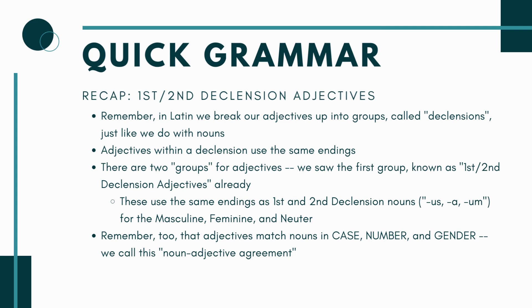This chapter covers third declension adjectives. In Latin, just like with nouns, we put adjectives into groups called declensions. The first ones we saw were first and second declension adjectives — the ones ending in -us, -a, -um for masculine, feminine, and neuter. They're called first and second declension adjectives because they use the same endings as first and second declension nouns, which makes them easier to understand. When you use an adjective, remember it matches the noun in case, number, and gender — this is called noun-adjective agreement.